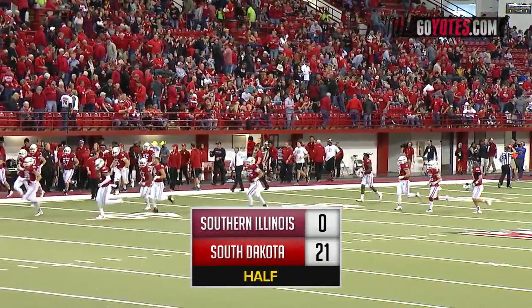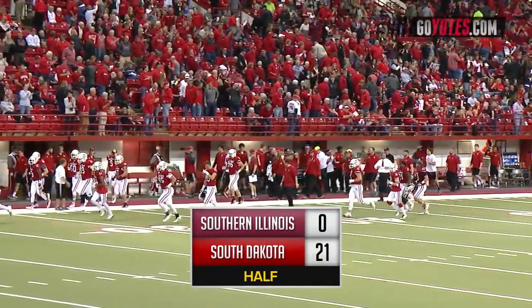At halftime in Valley football: South Dakota 21, Southern Illinois nothing.